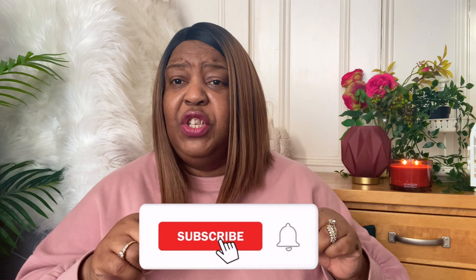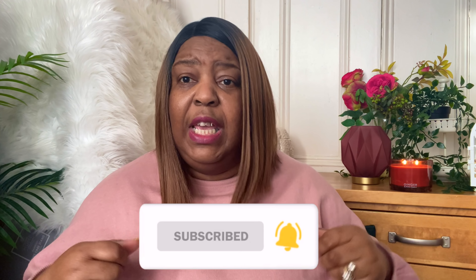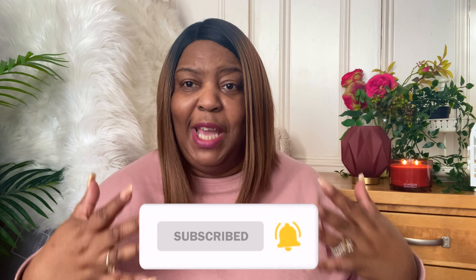Today I've got a B&M haul for you. But before I get into all that, if you like this kind of thing — such as hauls, a little bit of fashion, interior design, home decor, inspiration ideas — then I'm your girl. So before we get into all of that, don't forget to click and subscribe and put your notifications on, so you'll be able to see all my videos that I upload.